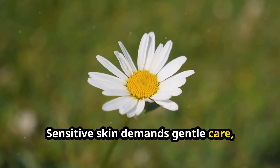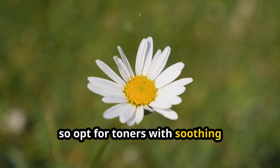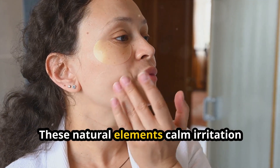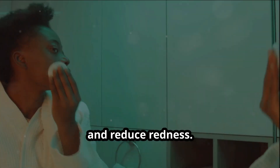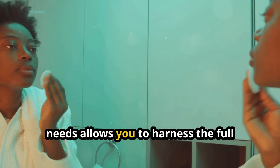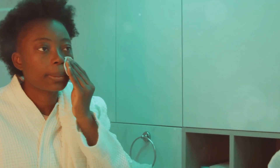Sensitive skin demands gentle care, so opt for toners with soothing ingredients like chamomile or calendula. These natural elements calm irritation and reduce redness. Understanding your skin type and its needs allows you to harness the full potential of your chosen toner.